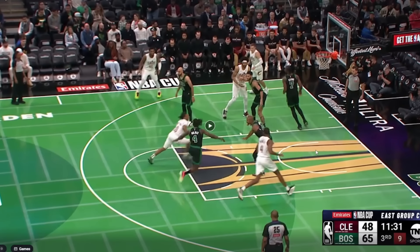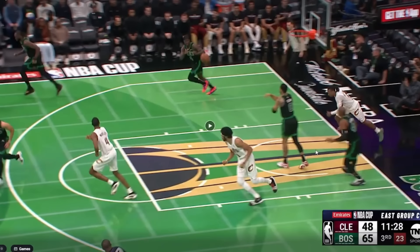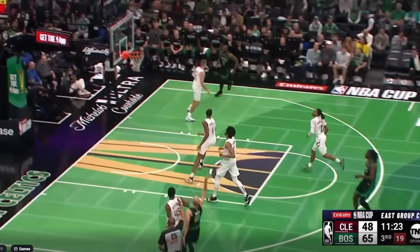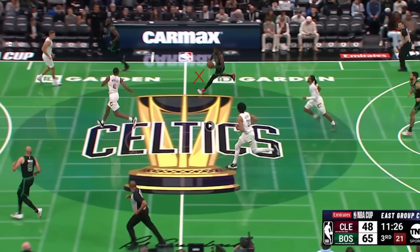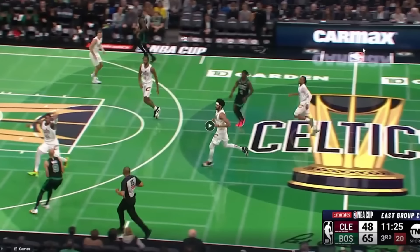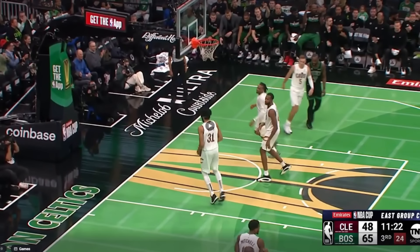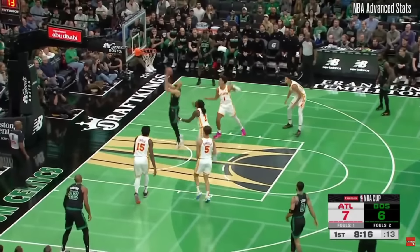Darius Garland — who I did bet on tonight, so of course he was atrocious, going 3-of-21 from the field — does show solid defense here, but then it turns into this: Drew Holiday is crossing half court as he makes a perfect leading pass to Derek White, who catches it and hits a fully contested transition shot with Donovan Mitchell doing all he can. Derek White just drains it.